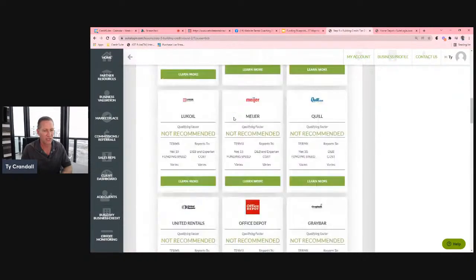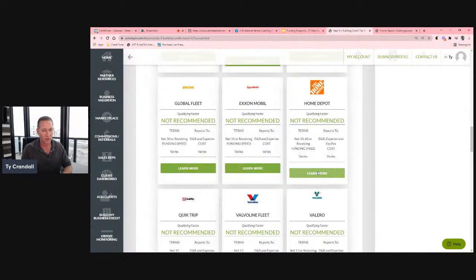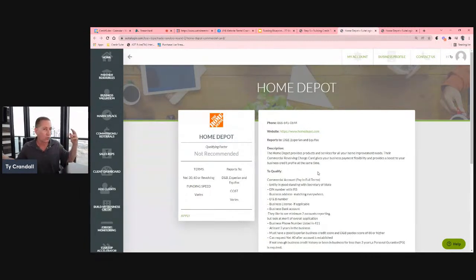Tier two vendors include Quill, Meijer, and Office Depot. You might not even realize Home Depot is a vendor, but a vendor is somebody that will issue you credit to buy products and services at their location. Home Depot, Sam's Club, Costco — all retailers are basically vendors.